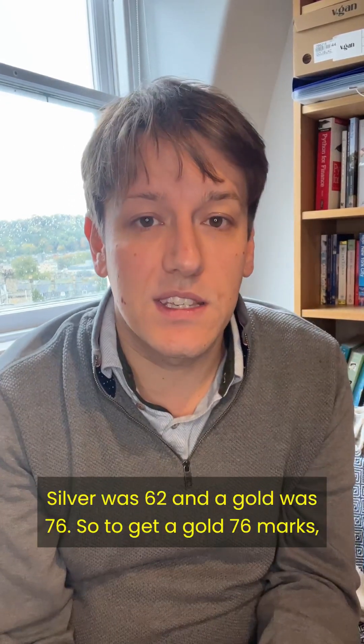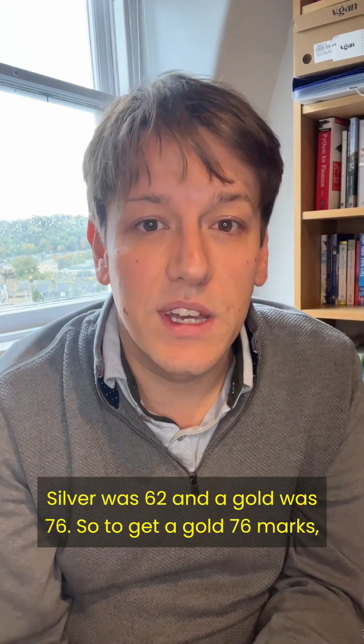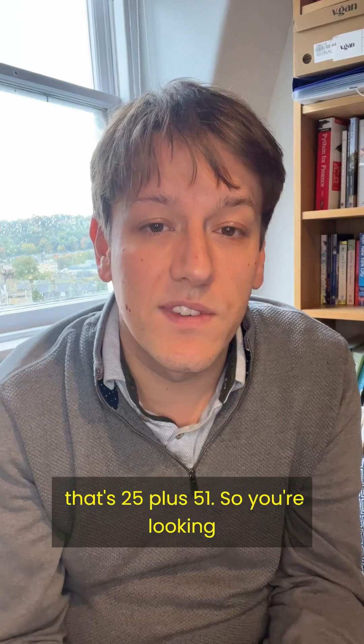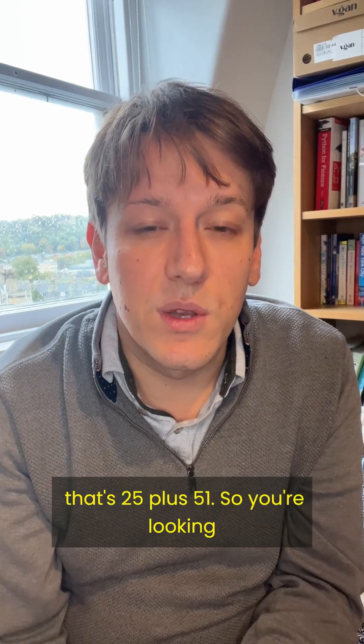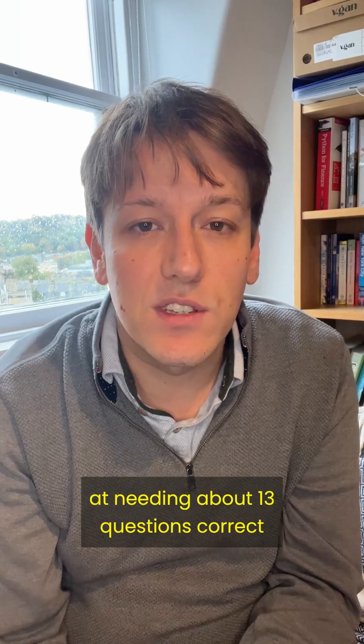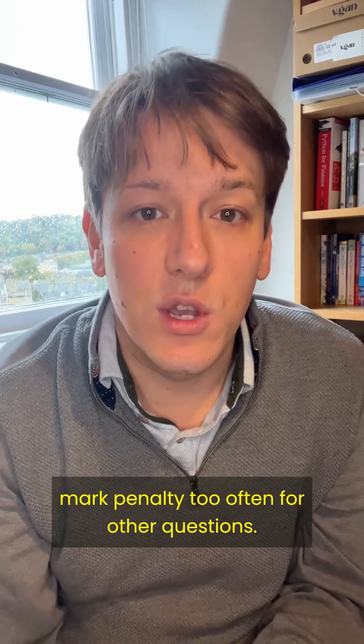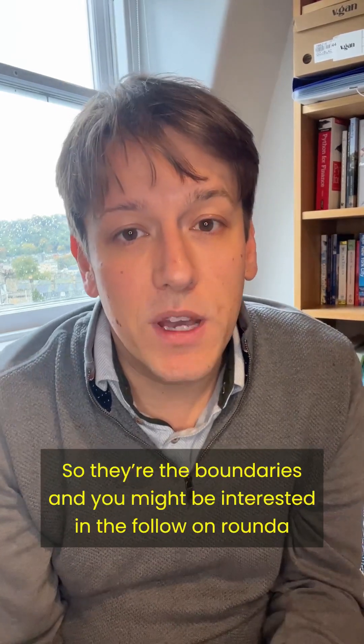A silver was 62, and a gold was 76. So to get a gold — 76 marks — that's 25 plus 51. So you're looking at needing about 13 questions correct, assuming you don't lose the one mark penalties too often for other questions.